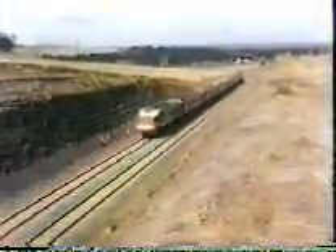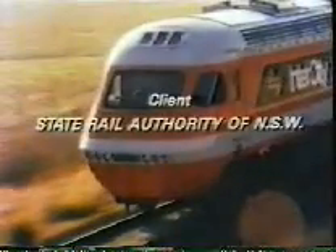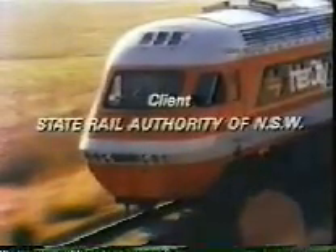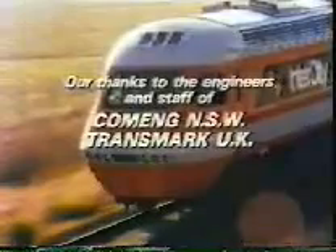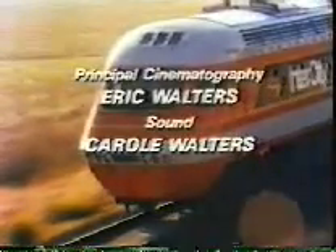But it was the foresight, design expertise and construction techniques of Commonwealth Engineering that made this dream a reality.